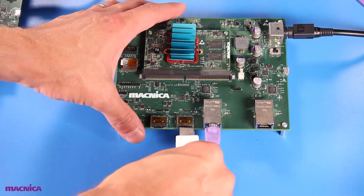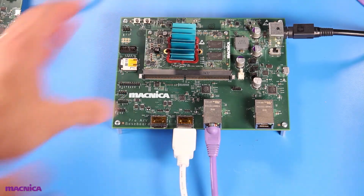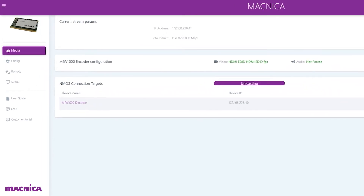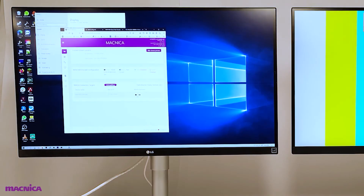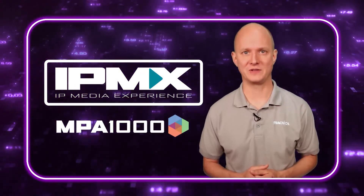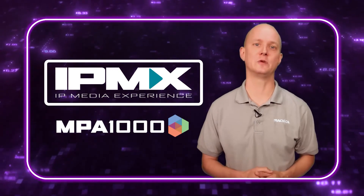First, we'll connect the components of the launch kit together, following the instructions in the quick start guide. Next, let's log into the MPA 1000's customizable web interface. Since this is the evaluation release, some of the functionality is more limited than what we'll see in the final product, but you can already see how easy it is to use. Right now, we're logged into the encoder, and you can see the decoder listed below. We'll click on the video icon, click the connect button, and that's it. 4K60 video with low latency is almost instantly shown on my display through the launch kit, and it looks perfect.